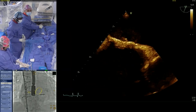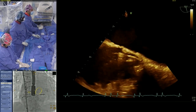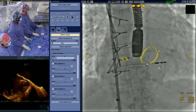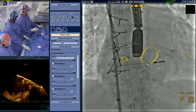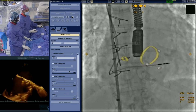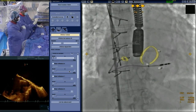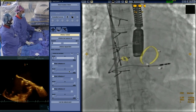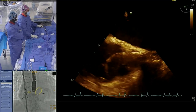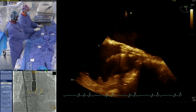The first step is the transseptal puncture using regular tools. I've already positioned a sheath inside the superior vena cava. Under X-ray, we can see that this surgical mitral prosthesis has very specific and tricky radiopaque landmarks — three very small radiopaque dots at the ventricular border of the surgical frame. The difficulty with this prosthesis is that there are no visually obvious landmarks to indicate where the basal annulus of the mitral valve is. That's where fusion imaging can add a great deal.